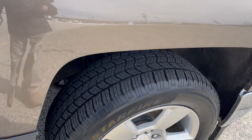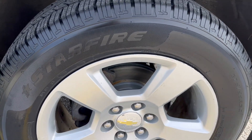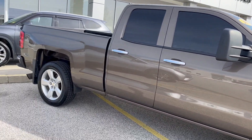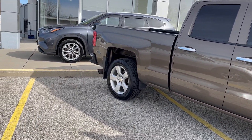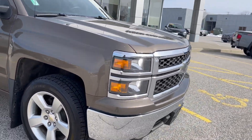Looks like brand new tires, brand new rotors and pads, four-door alloy wheels. This does have the 5.3-liter V8 in it.